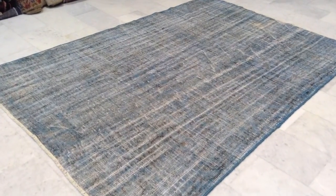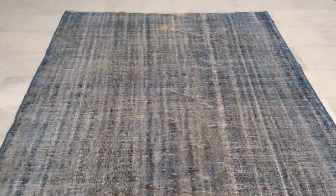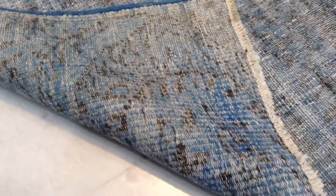This is Vintage Carpet 6907. It's a light blue Turkish carpet. It's got a gins touch. You can see them from the back side — the high quality Turkish handmade knots.